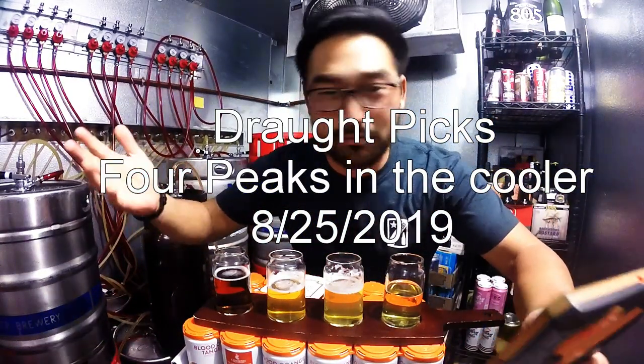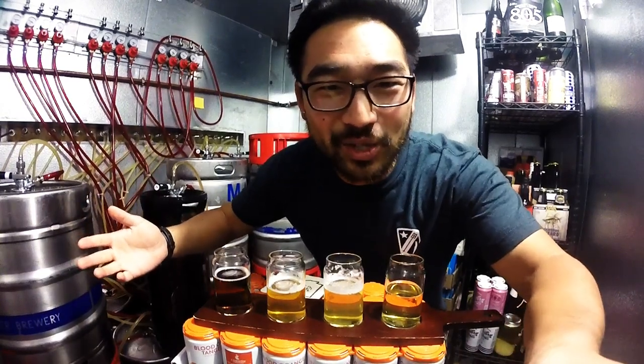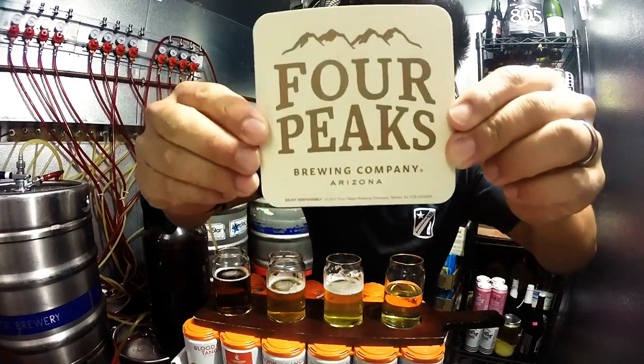Hey everybody, welcome to Final Draft Picks. It might be a little loud because I am chilling out in the cooler at Final Draft. I'm going to be talking about some of the beers we have on tap.